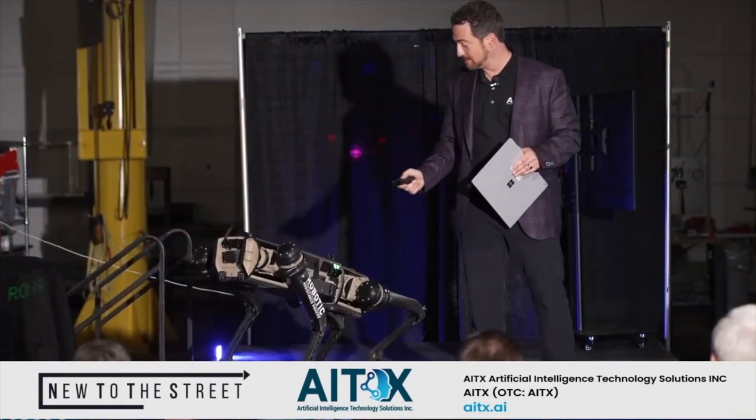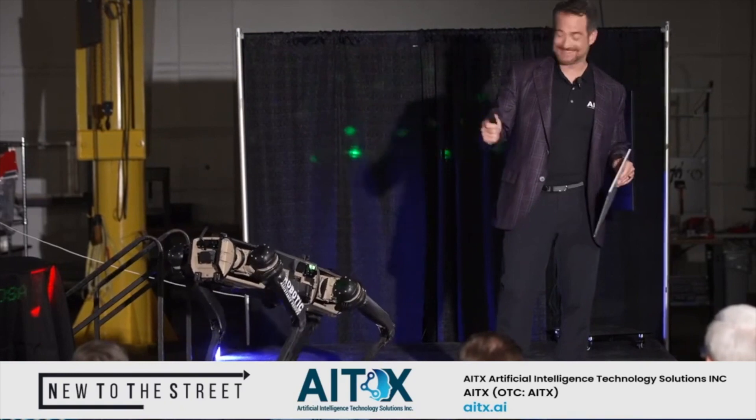Ghost Robotics — what does that entail? So Ghost builds what I think are the absolute best QUGVs — quadruped unmanned guided vehicles. Robot dogs. Yes.